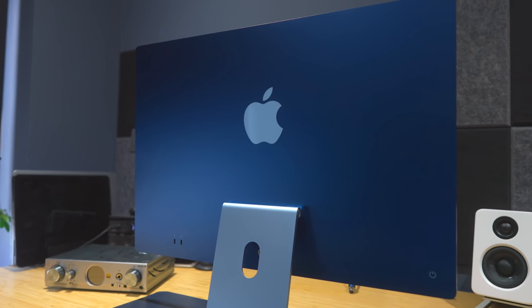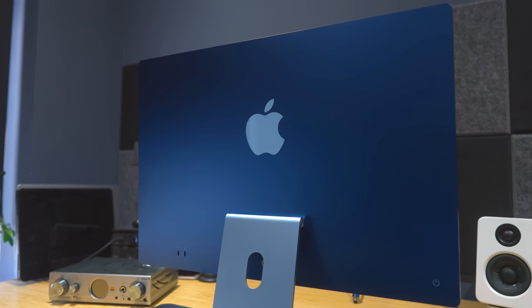So the 24-inch M1 iMac — I very nearly didn't buy it, as I said in the intro. That was mainly because I thought the screen was too small. I was waiting for the big one — this rumoured massive iMac that's supposed to be coming out. And as much as I loved the look of this new iMac, I just didn't think I'd buy it. But then I thought, hang on a minute, you run a YouTube channel, you need to buy one, you need to review it. So I got one in.